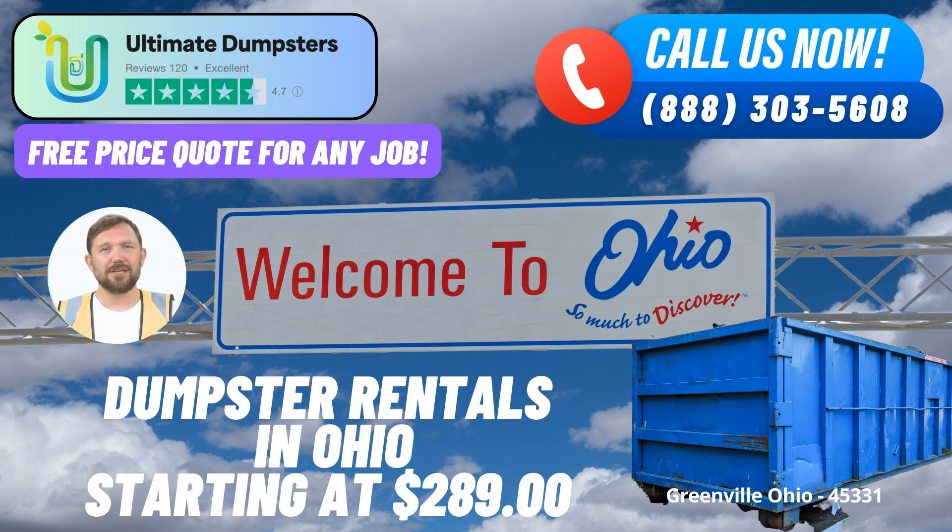The 10-yard dumpster is a compact option perfect for smaller projects like garage cleanouts and minor renovations. The 20-yard dumpster is ideal for medium-sized tasks such as kitchen or bathroom remodels. The 30-yard dumpster is great for larger projects like whole-home cleanouts or roof replacements. The 40-yard dumpster is perfect for major demolition and construction projects, accommodating significant amounts of debris.